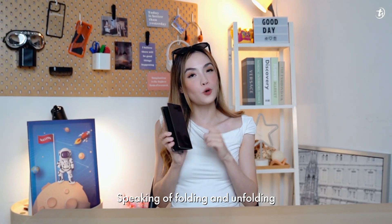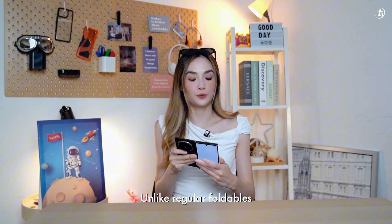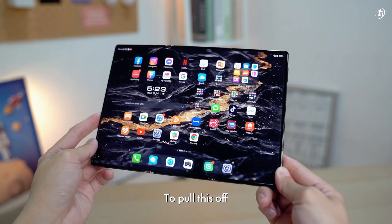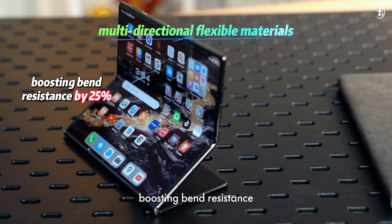Speaking of folding and unfolding, how does the Mate XT do it? Unlike regular foldables, the Mate XT actually has not one but two folds — inward and outward. To pull this off, Huawei developed multi-directional flexible materials, boosting bend resistance, while an ultra-thin glass layer with non-Newtonian fluid materials improves impact resistance.